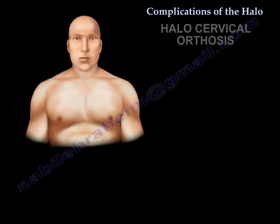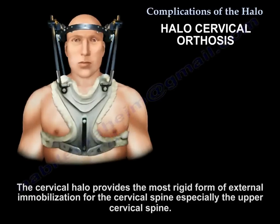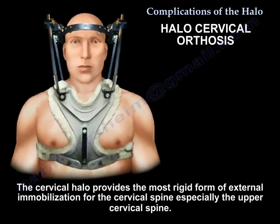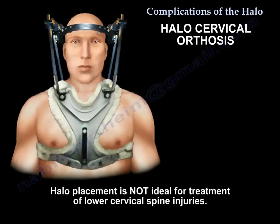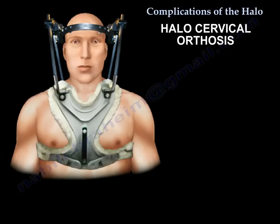The Halo orthosis provides the most rigid form of cervical spine external immobilization. It is very good for upper C-spine injuries, such as odontoid fractures, hangman fractures, or Jefferson fractures. It is not ideal for lower C-spine injuries. Although the Halo is helpful, it has several complications.